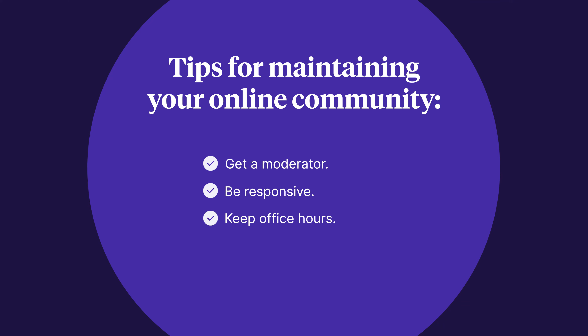Third, keep office hours. If you can be available in the community with some regular consistency, let your members know when you'll be around and when you won't be around. This helps set expectations for when you're likely to engage and keeps you from feeling like you have to pop into your community all the time. I hope the answers we've provided will help you build an online community that will thrive and become a huge asset for your online business.